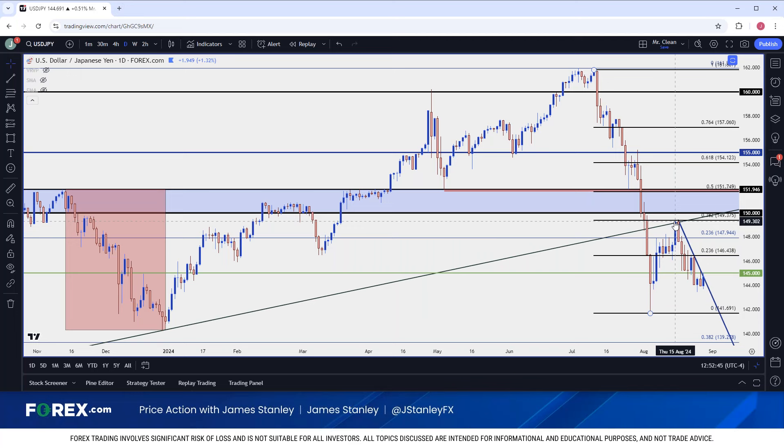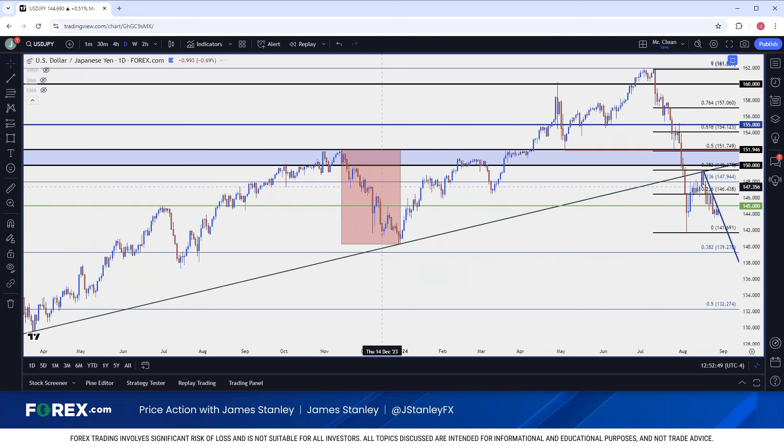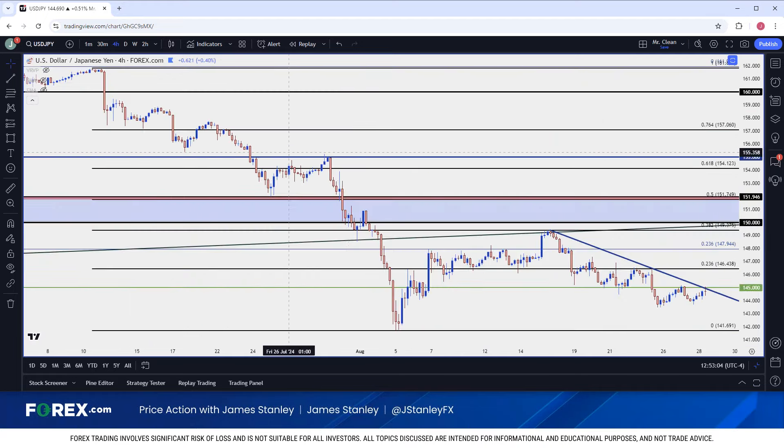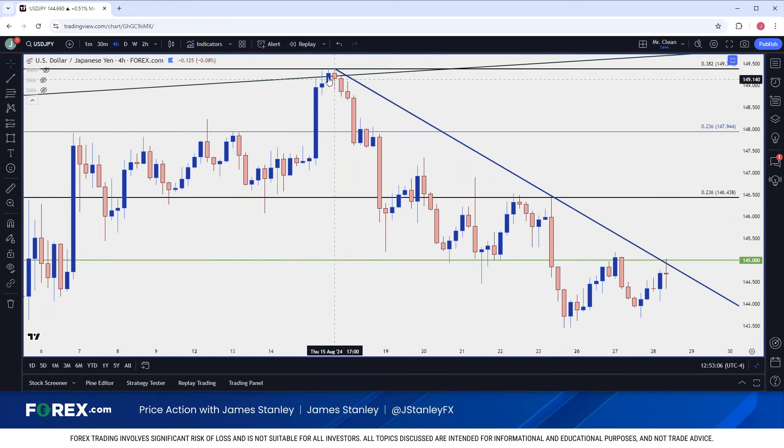The bounce ran up to that 38.2 retracement, and it's as we get back up there that you have these longer-term bulls with a moment of truth — after going through the drawdown, they get the option to close off the position after that bounce. That's something that can lead to a bigger-picture type of reversal scenario. Ever since that 38.2 retracement came into play — which was confluent with the underside of a trend line — bears have very much been in order.